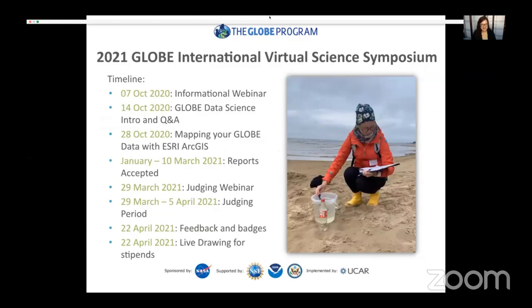Here are some important dates. We have an informational webinar on October 7th, which will go into more detail about the IVSS. On October 14th, a GLOBE data science intro and Q&A. On October 28th, a webinar about mapping GLOBE data with ESRI ArcGIS. All webinars will be recorded and available on our website. Reports will be accepted from January until March 10th, 2021. We'll have a judging webinar March 29th, with a judging period through April 5th. On April 22nd — Earth Day — there will be a live drawing for stipends, and feedback and earned badges will be provided.